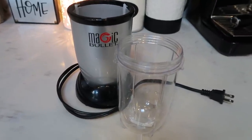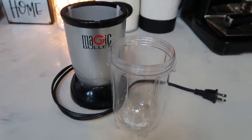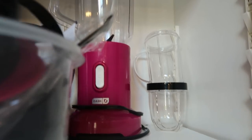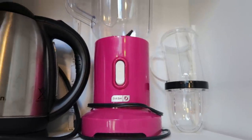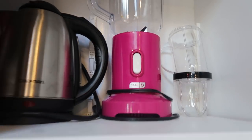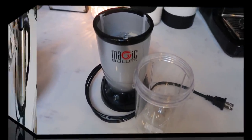Having a blender or magic bullet is great if you're a smoothie drinker, or if you need to puree vegetables for a tomato sauce or soup. The magic bullet is very inexpensive. My regular blender is a Dash — the same company that makes waffle makers — and I paid about $20 for it. Highly recommend adding a blender to your kitchen list.